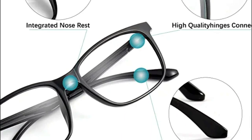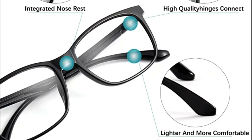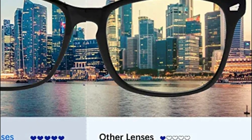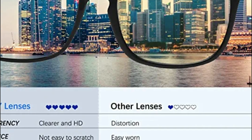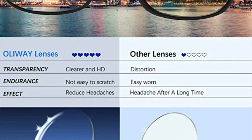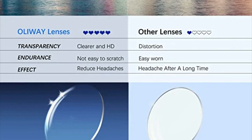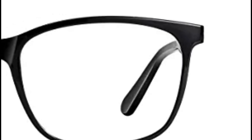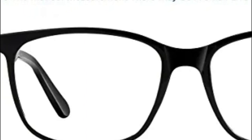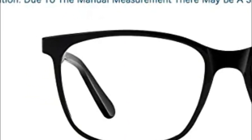Ideal for office workers and anyone who has to stare at screens throughout the day. Exposure to blue light at high levels could reduce the production of melatonin, a crucial hormone that influences sleep, resulting in low-quality sleep. Wearing Oilway blue light filtering glasses will improve sleeping quality and help you rest better. At 70% lighter than regular lenses, Oilway glasses are as light as a feather, making for durable and comfortable wear.